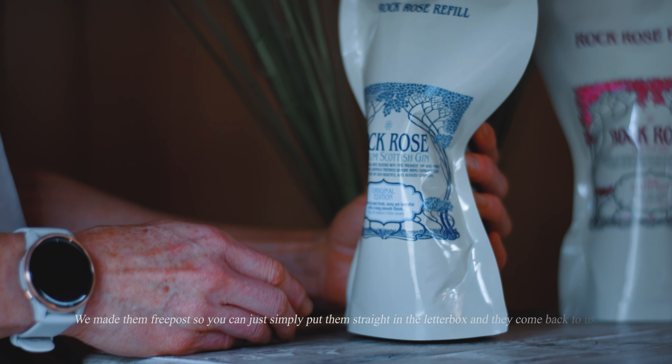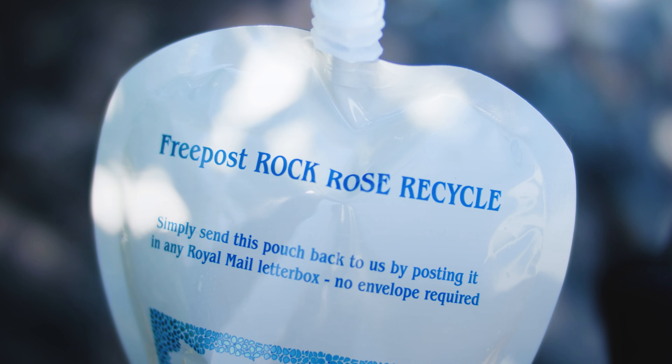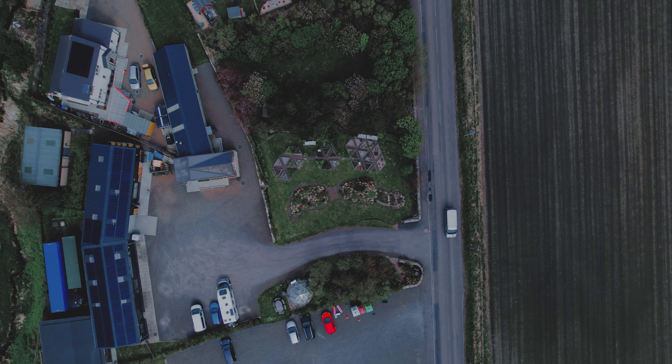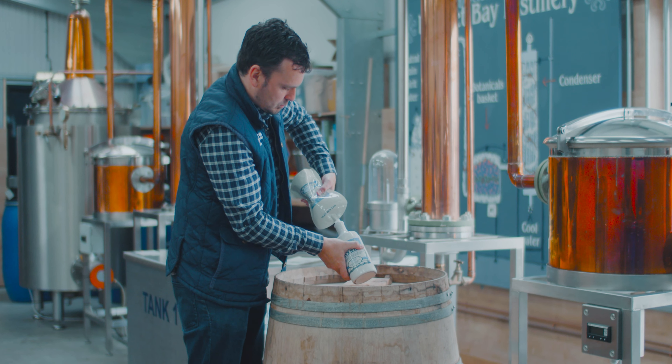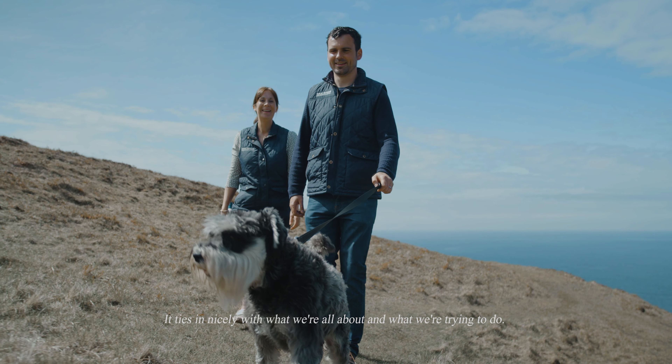We made them free post so we can just simply put them straight in the letterbox and they come back to us. It ties in nicely with what we're all about and what we try to do.